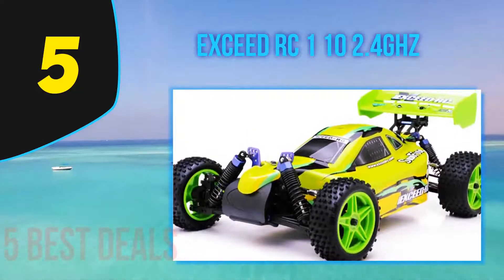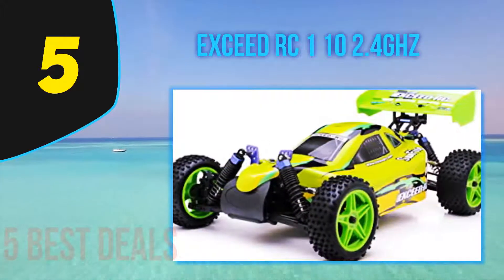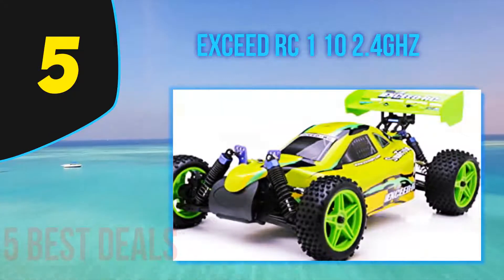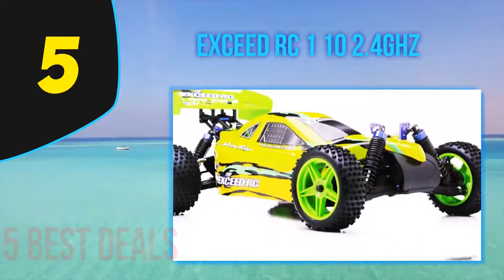One of the best parts is its vibrant colors. It has a powerful brushed motor which allows the speed to be under control and gives the car better power efficiency. The aluminum center drive shaft ensures that the car remains controlled even in aggressive races.